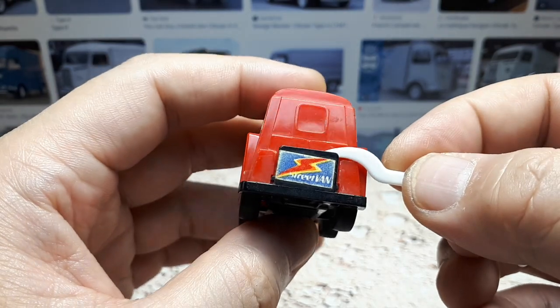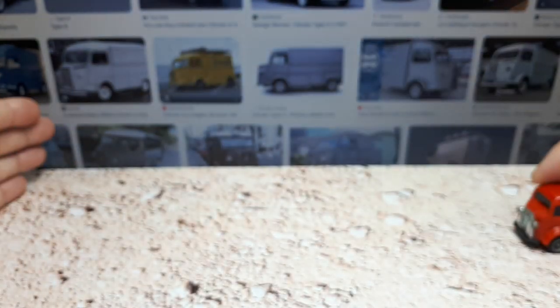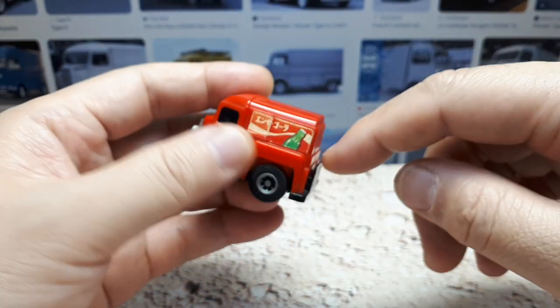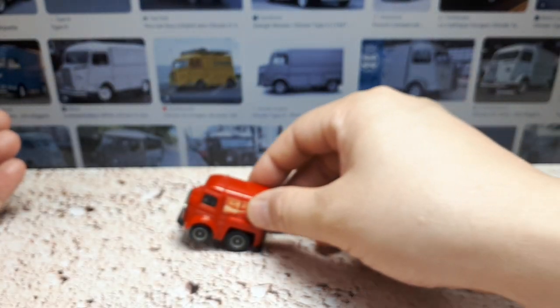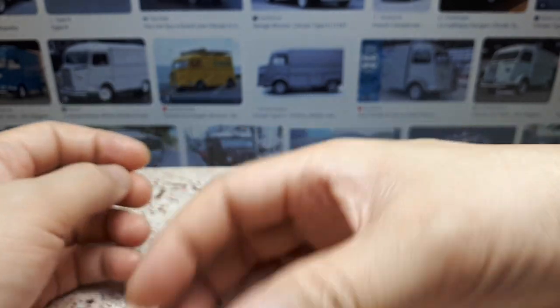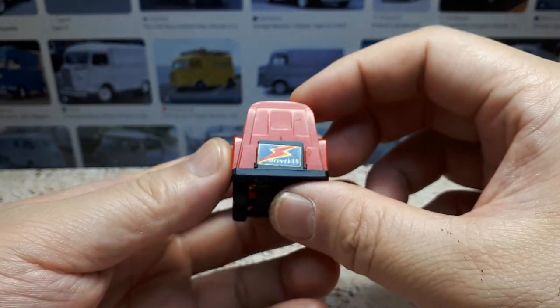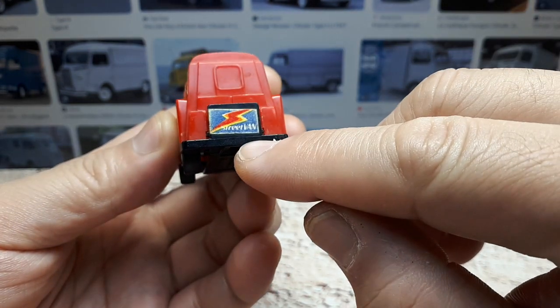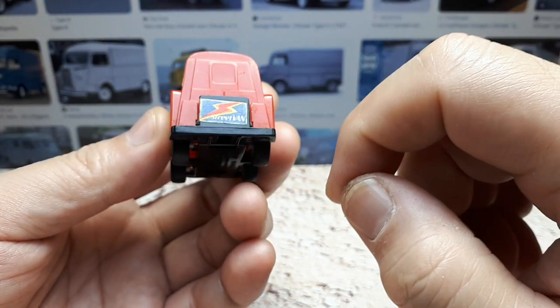There's a coin holder back here because these are pull wind-up toys, and the motor still works. But if you put a coin back there, it'll do a wheelie — not much of a wheelie, but it can do a wheelie. There's some sort of weird door indication, and it just says 'Street Fan' back here on another sticker.